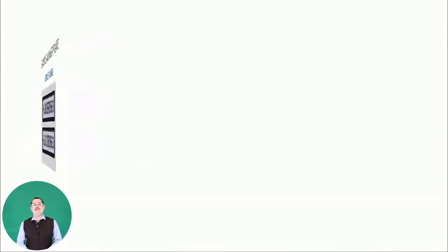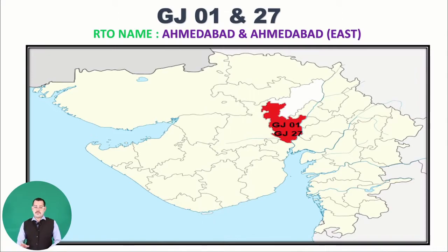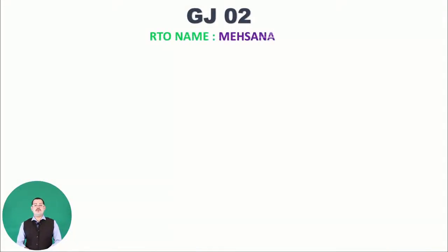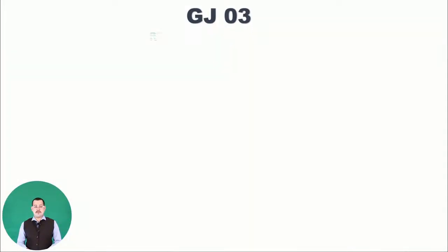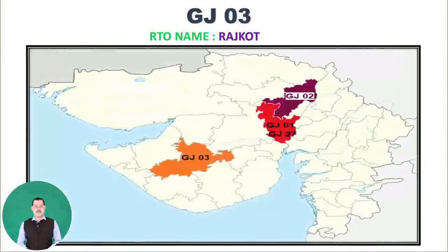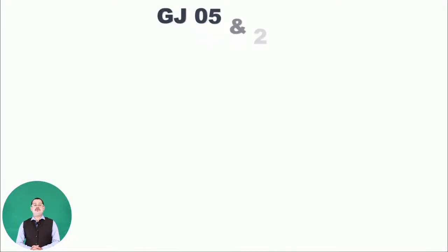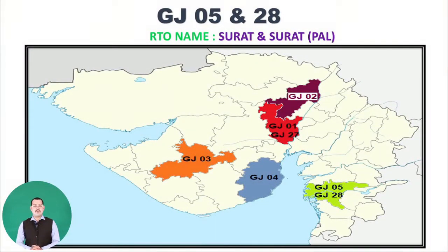Starting with GJ01, belonging to Amdavad. GJ27 also belongs to Amdavad, considered the Amdavad rural area. Moving to GJ02, belonging to Mahsana. Next is GJ03, belonging to the RTO name Rajkot. You can see on the map where GJ03 belongs. Next is GJ04, belonging to Bhavnagar — you can see it in blue on the map. Next is GJ05, belonging to Surat N. There is also a new code GJ28, which is for Surat Pal.